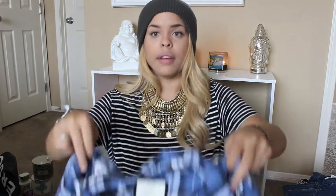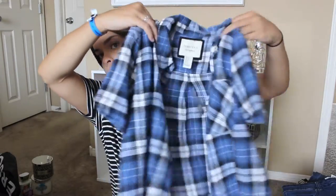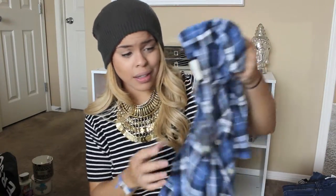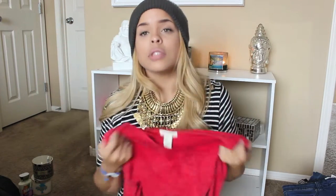Moving right along to Forever 21 — I was literally walking out and you know when you see that piece when you're walking out and you're just like, I have to have it? I saw this plaid crop top — plaid crop top, why not? It buttons and it matches the shorts I got — who wouldn't want it? The next thing I got is another crop top, just a little basic red one, because I figured I really look good in red since it goes with my skin tone.